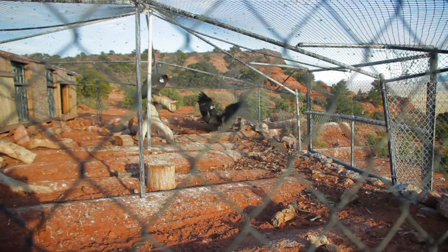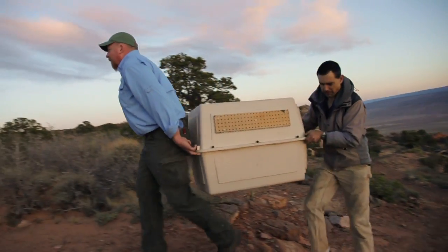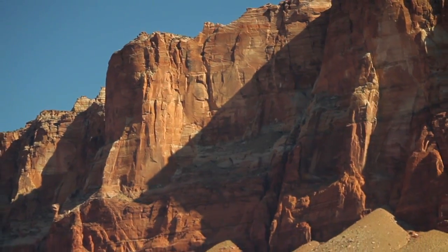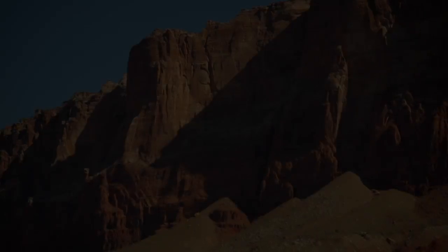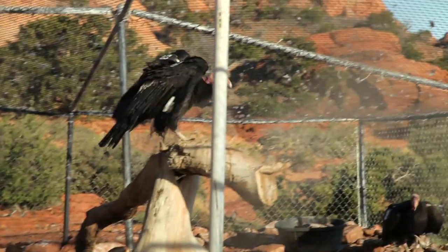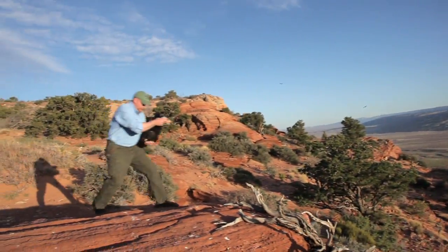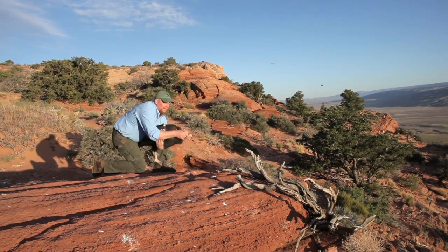These will be two that we can probably save with treatment. To do that, they will have to gently cage them, then bring them down off the 1,200-foot Vermilion Cliffs. For two others, a small victory — no need for treatment. With his bare hands, Chris releases them back into the wild.